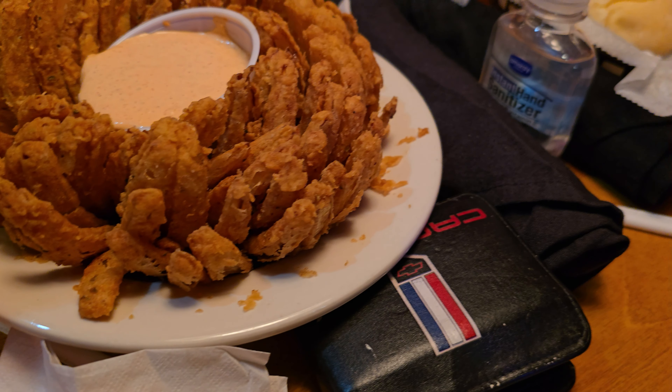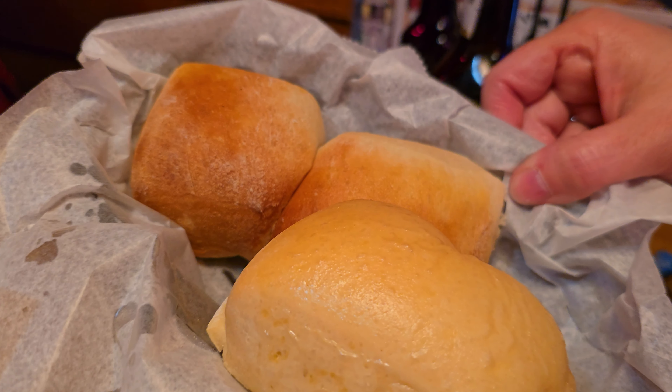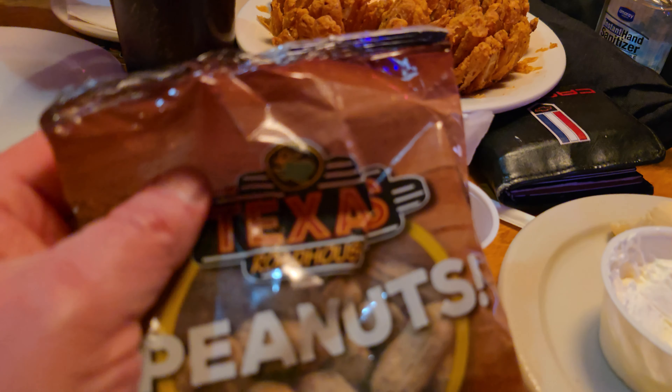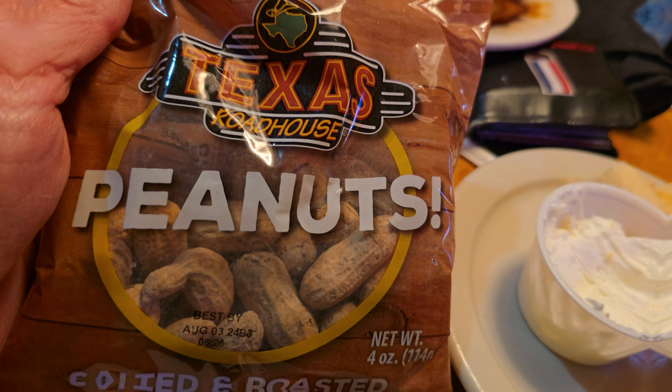Their blossoms are yummy. One of their signature items is their rolls. In fact, you've seen the quick little trend going around where people say, 'Don't need anything, I already know what I want, don't need the menu yet,' because they want those rolls. They're good. Follow along and we'll tell you a little bit more as our meal progresses and orders start coming in.